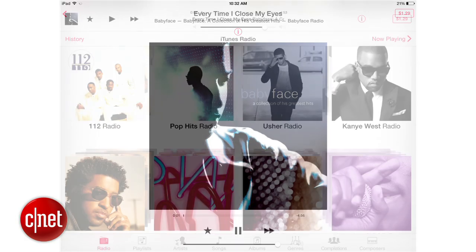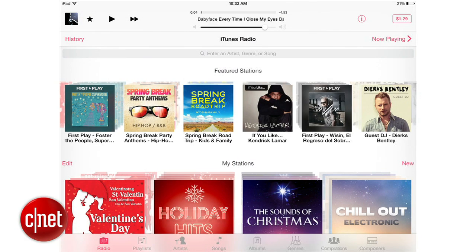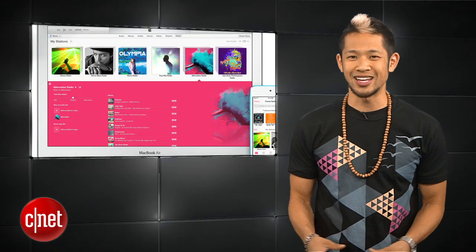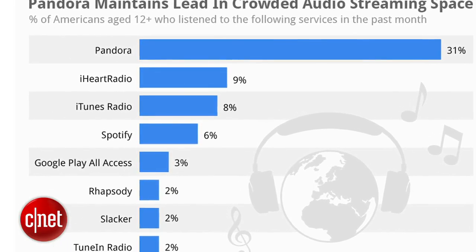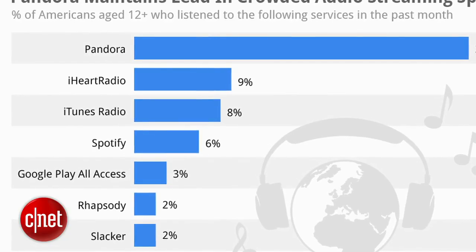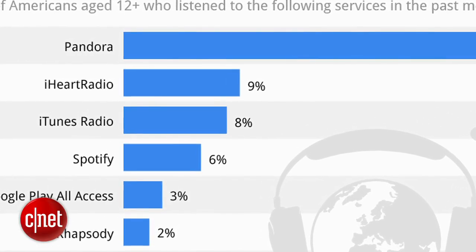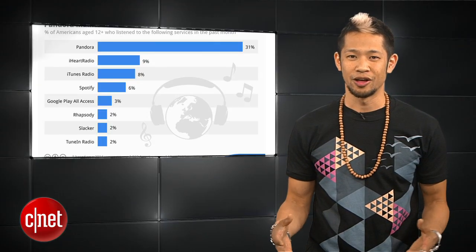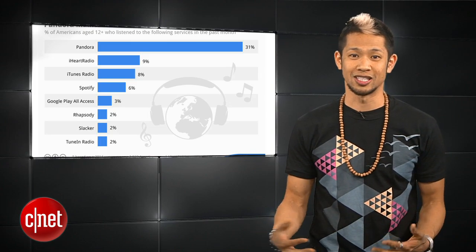The number one reason why I use it over Pandora is because it's integrated with my music collection. Now Apple can complain all they want, but a report from Edison Research shows that in less than six months after its release, iTunes Radio has become the third most popular music streaming service in the US, trailing behind Pandora and just behind iHeartRadio, but still beating out Spotify. They're nowhere close to the top spot but it's a good bet they'll take over the number two spot in the next six months, with or without a standalone app.